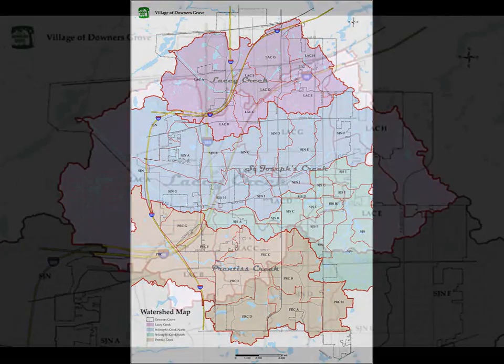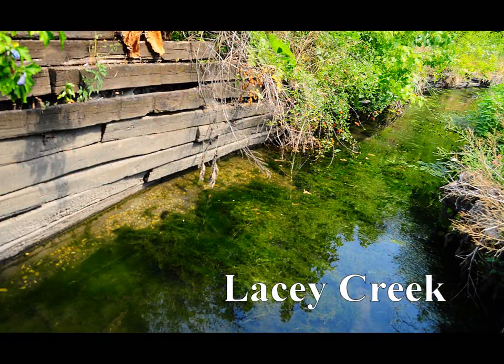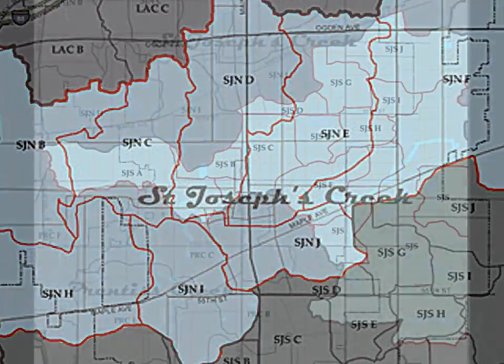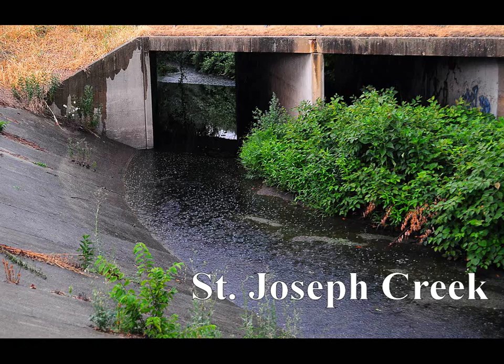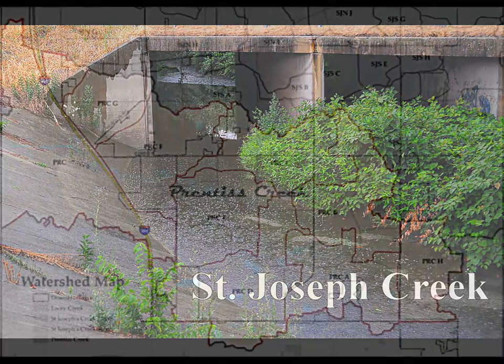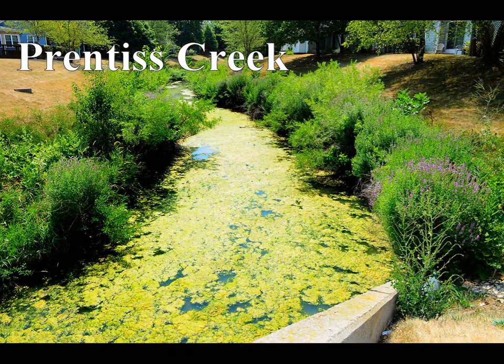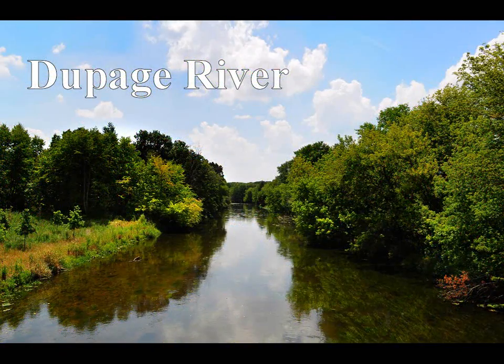Lacey Creek, which is north of Ogden Avenue. St. Joseph's Creek, which has a north and south branch, flows through the center of the village. And Prentice Creek, which is south of 63rd Street. All three creeks drain westward and empty into the east branch of the DuPage River.